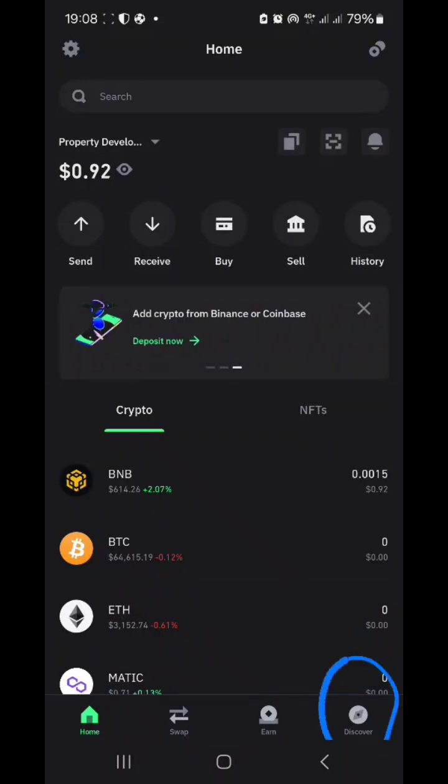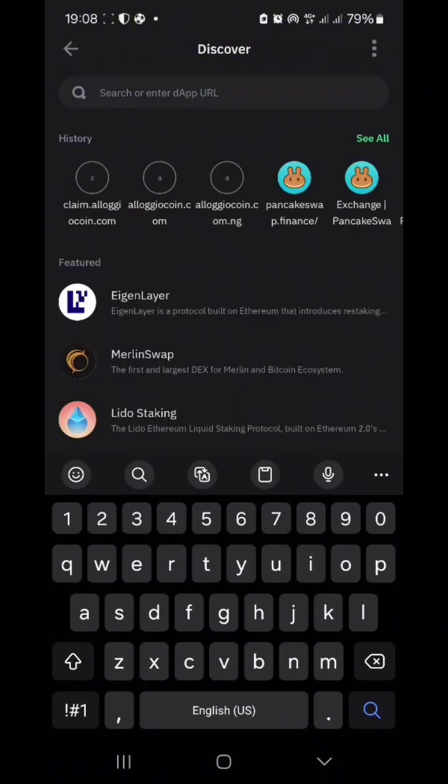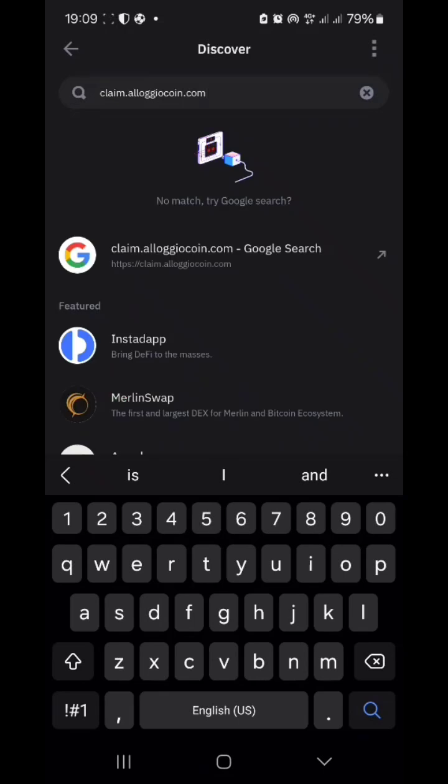This is how to claim Alojo Coin on Trust Wallet. Click on Discover, which is the browser of Trust Wallet, then type in claim.alojocoin.com. Make sure you already have some BNB — at least 0.05 BNB — in your wallet.